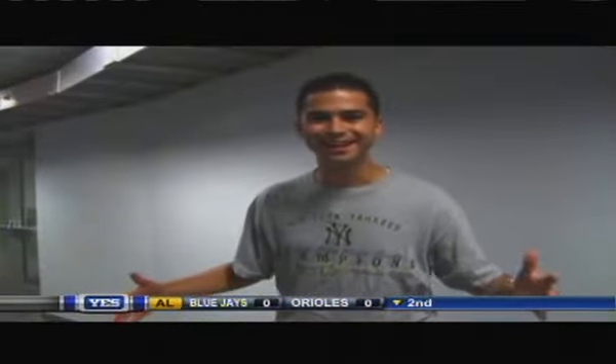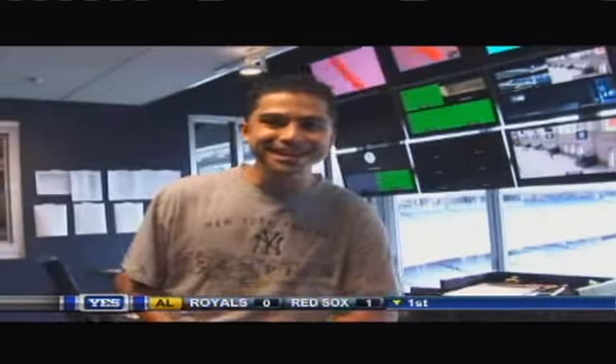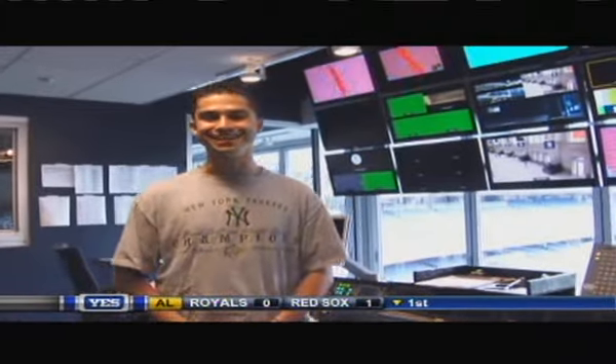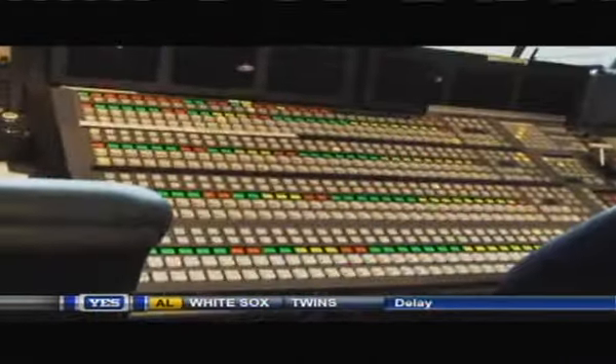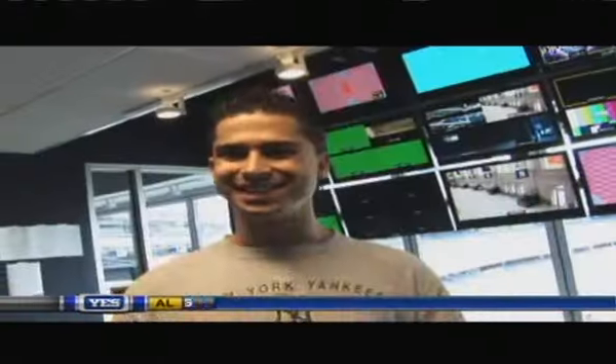We're upstairs in the media area — super cool rug. This right here is the brain of Yankee Stadium: the control room. Everything that you see as a fan during the game comes from right here — the music, the scoreboard, the videos, everything.